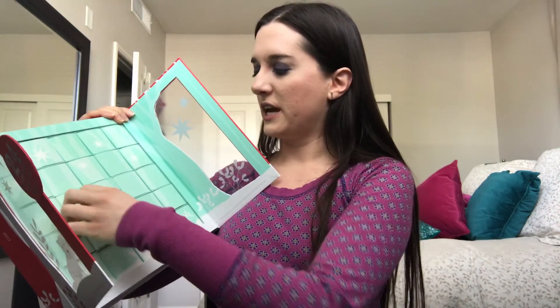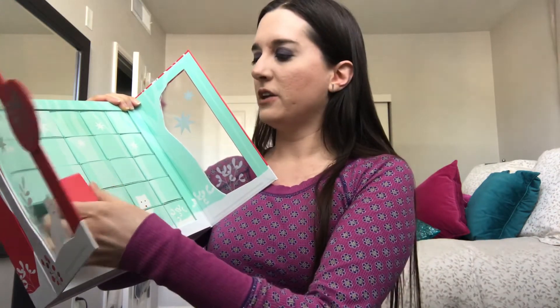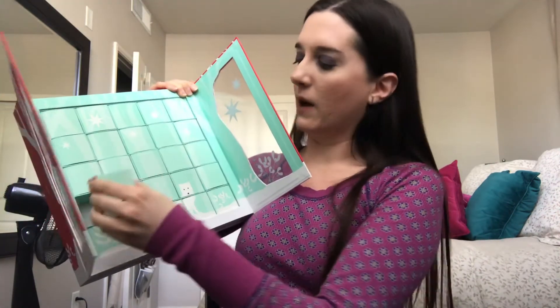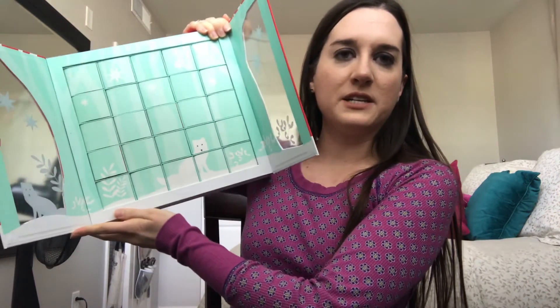I did want to mention one other thing I was able to use up that's not in my tea inventory numbers. I got this in December — it's the David's Tea 24 Days of Tea calendar. There's a little canister of tea for every day, and I was able to finish off all of those teas. Something I didn't realize until I started going through all the days is that when you flip the doors around, you get this image on the back — I thought that was kind of fun.